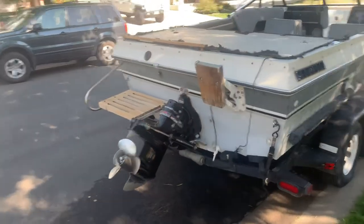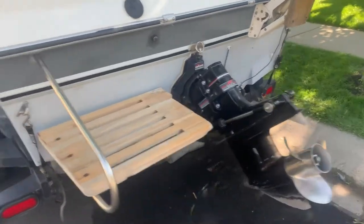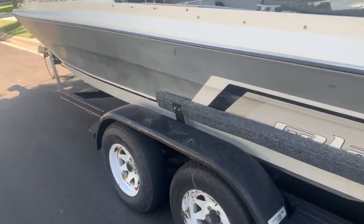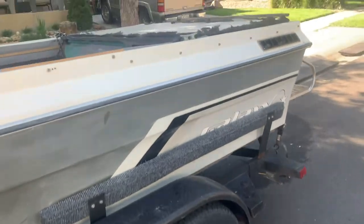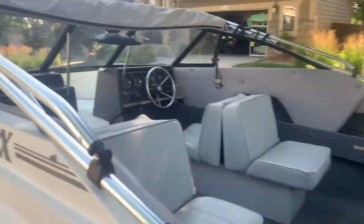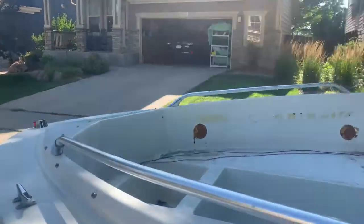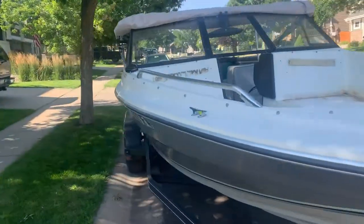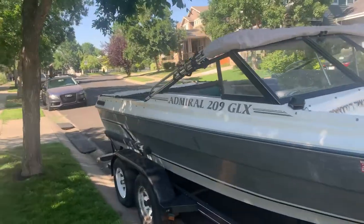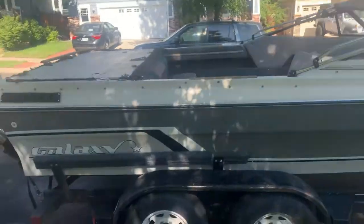Probably could have sold it for more but that's how it goes. Last view of the boat — there she is. Needs to be cleaned up still but they can do that. $3500 solid. There's the top of the boat — Admiral 209 GLX.